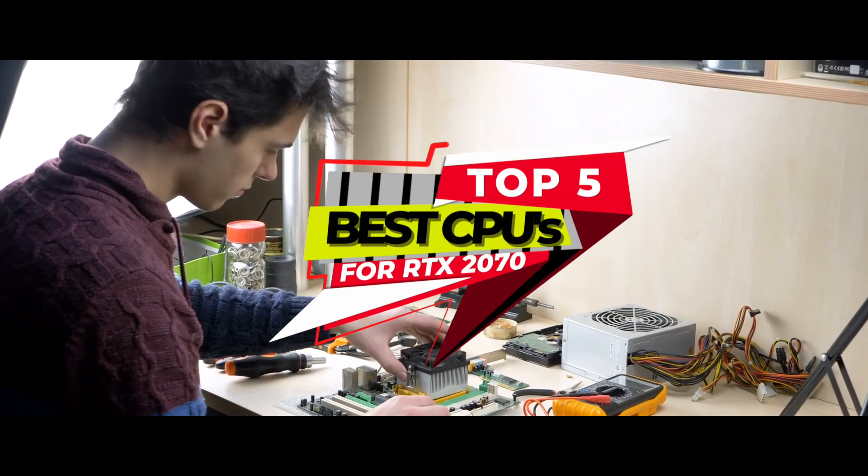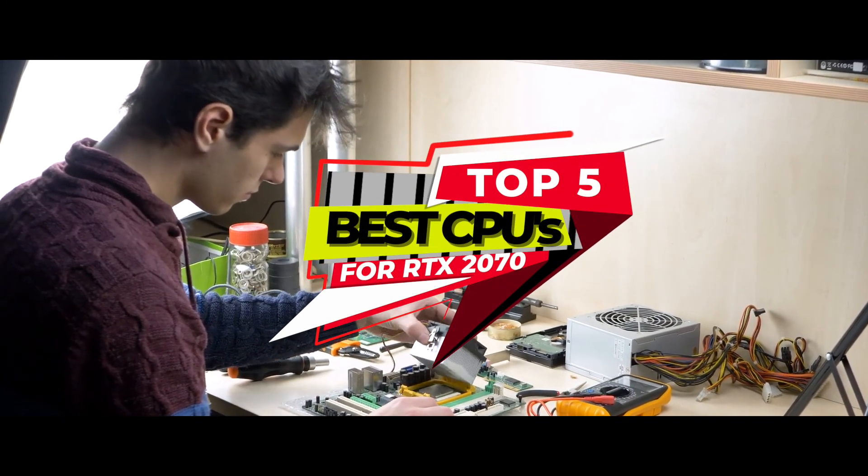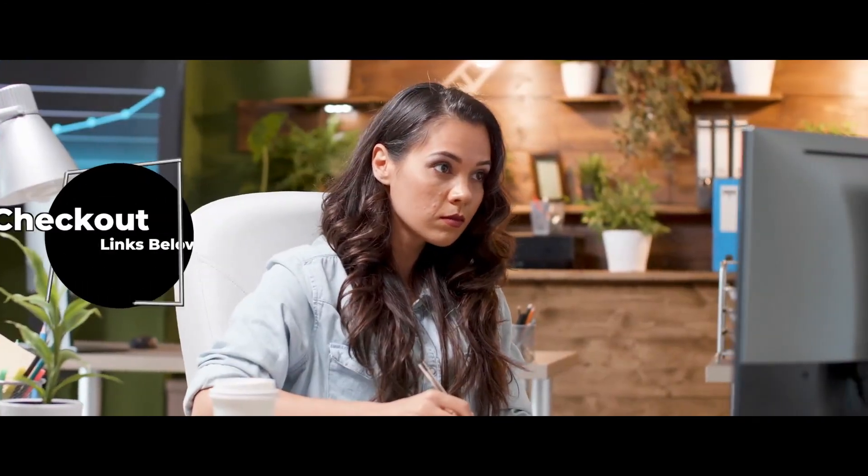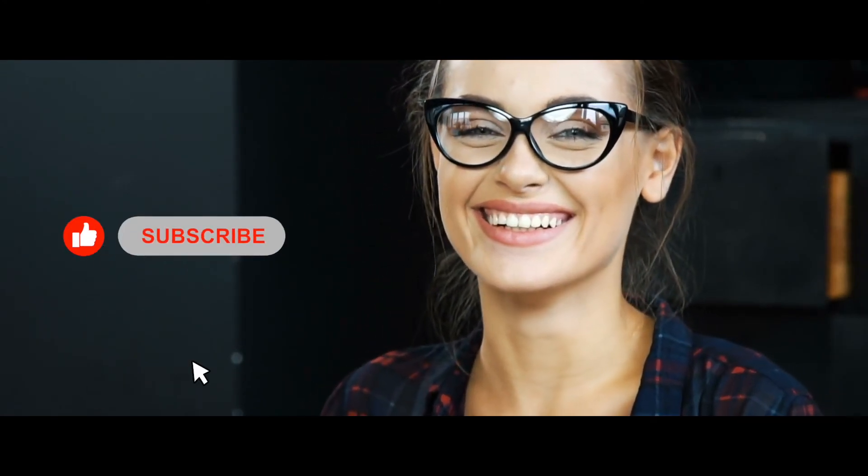There you have it — our top 5 CPUs for RTX 2070 on the market. Check out the links in the description below for detailed information and latest pricing. If you thought this video was helpful, please smash that like button and consider subscribing. If you didn't, let us know why in the comments below. Thanks for watching, and I'll see you in the next video!